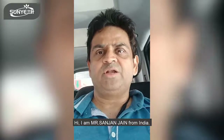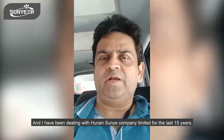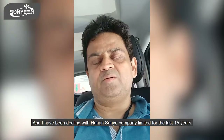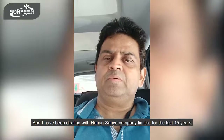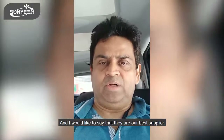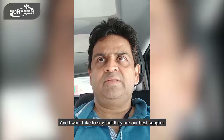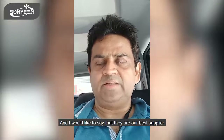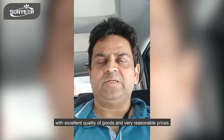The product is of very high quality and is well accepted in our market. Hi, I am Sanjay Jain from India. I have been dealing with Hunan Suni Company Limited for the last 15 years, and I would like to say that they are our best suppliers with excellent quality of goods and very reasonable pricing.